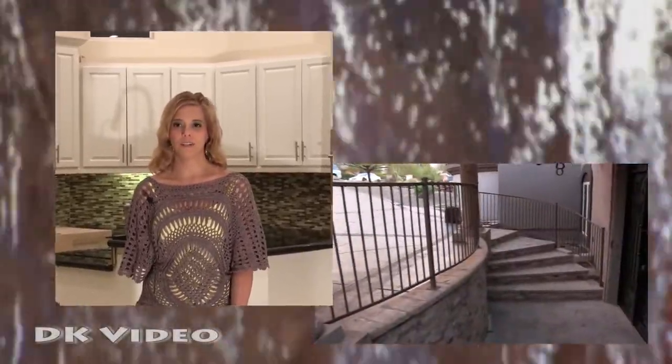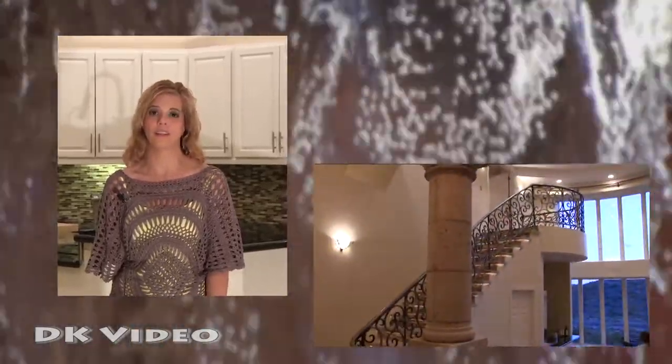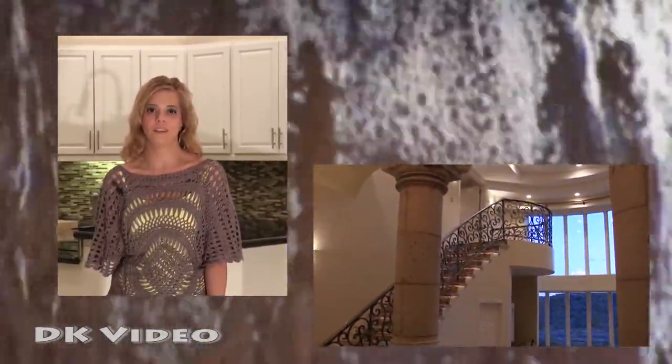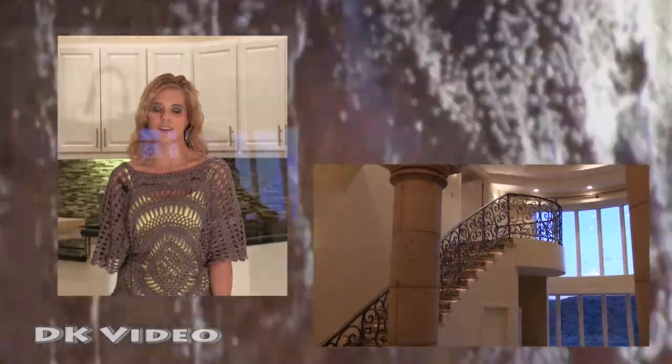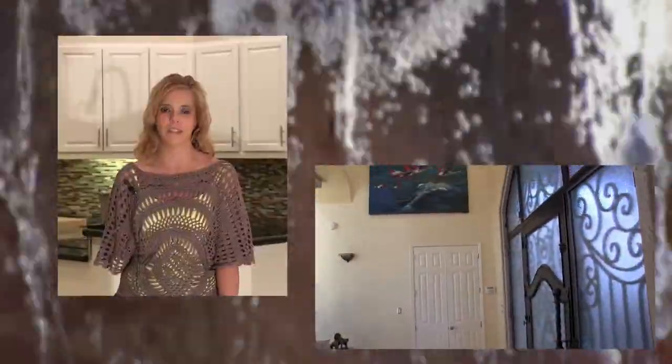When I first came into the home, I couldn't help but note the beautiful stonework and all of the wrought iron work around the front door — it's absolutely gorgeous. And then it comes through the home, as you can see in the stair rail that goes upstairs. Absolutely beautiful. I just love the look and the feel of it. It's a really nice grand entrance.